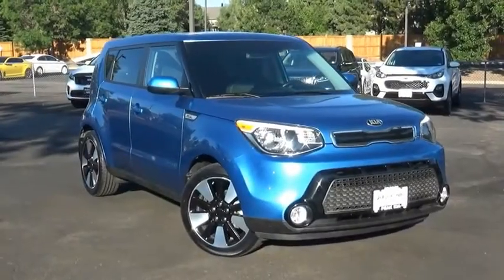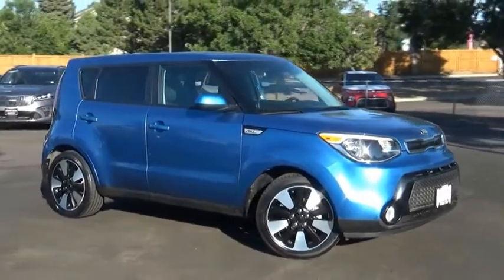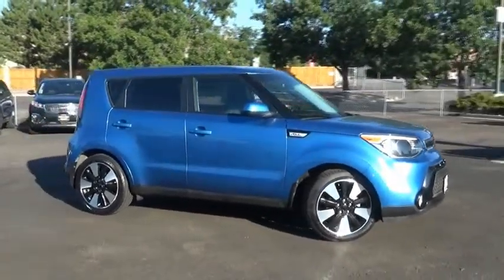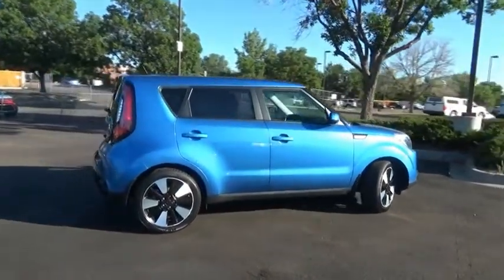We are pleased to show you the 2016 Soul. The Soul is quick and ready with its innovative, catchy style, a sharp, roomy, and well-fitted cabin, and a comprehensive list of safety and fun features.